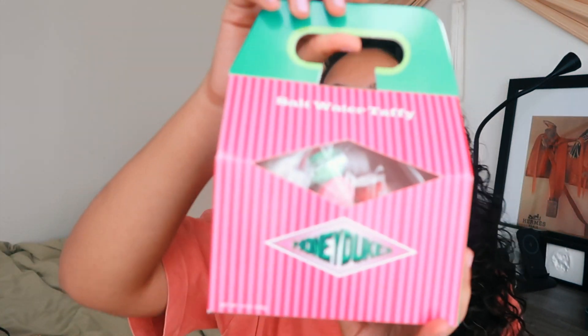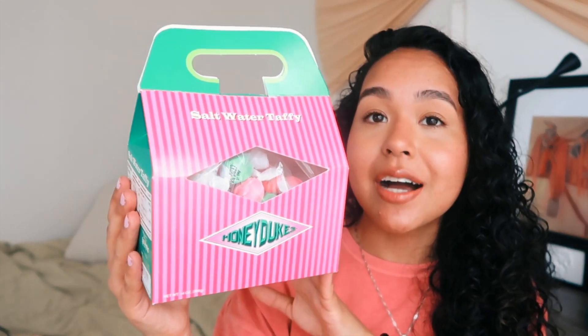Next from Honeydukes I picked up this saltwater taffy little box. My sister also got one of these. It's nine dollars, which isn't too bad because you get a lot in here. I already have one open — it's so delicious. I don't think you can tell the flavors from the outside but it's just a cute box. I definitely love the theme of it, and since I love candy this was a great buy.